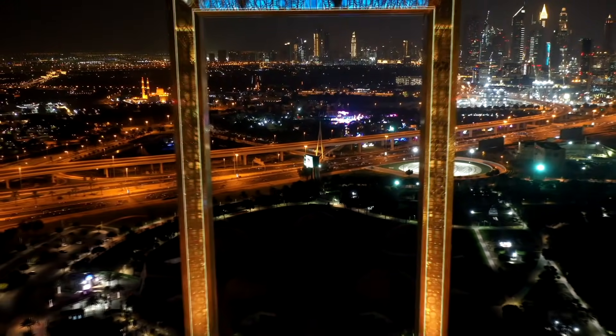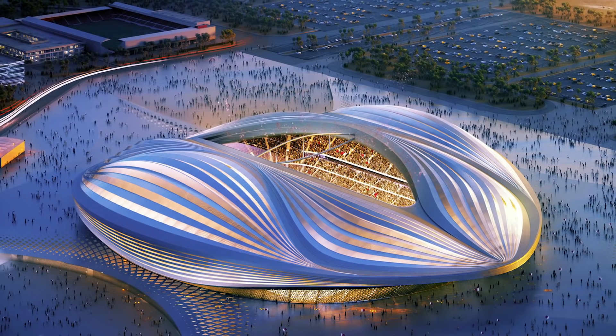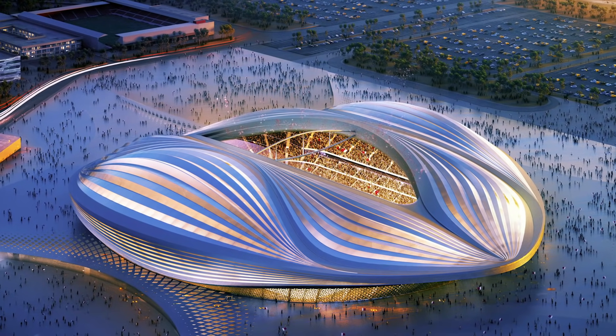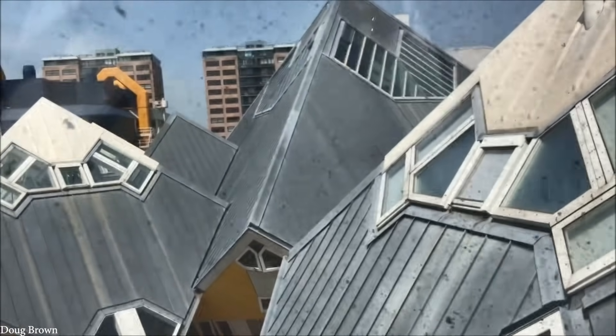There are some buildings out there that defy conventions with abnormal architectural designs. Some of these buildings look ridiculous, but others look pretty intriguing. Here are the top 15 most weird and unusual architectural designs.